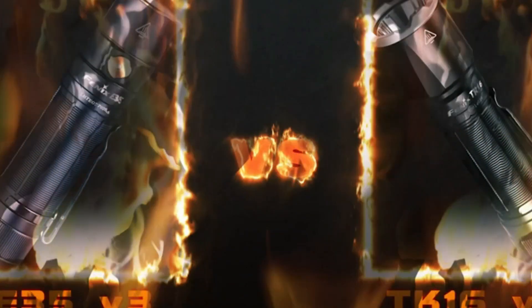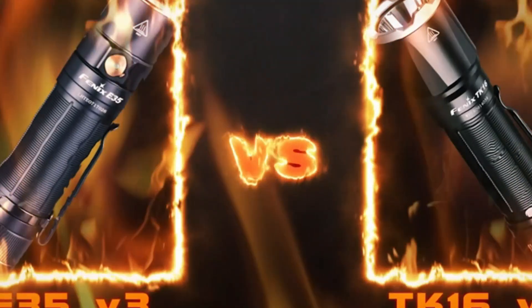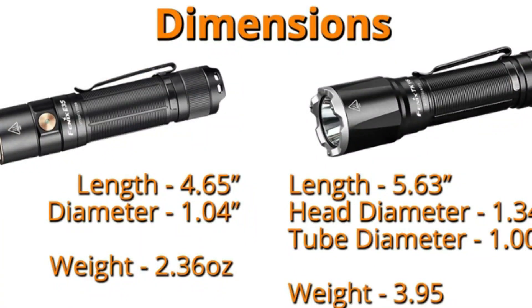The Phoenix Flashlight is a high-performance lighting tool renowned for its durability, brightness, and versatility. It is designed for a variety of uses, including outdoor adventures, tactical operations, and emergency situations.